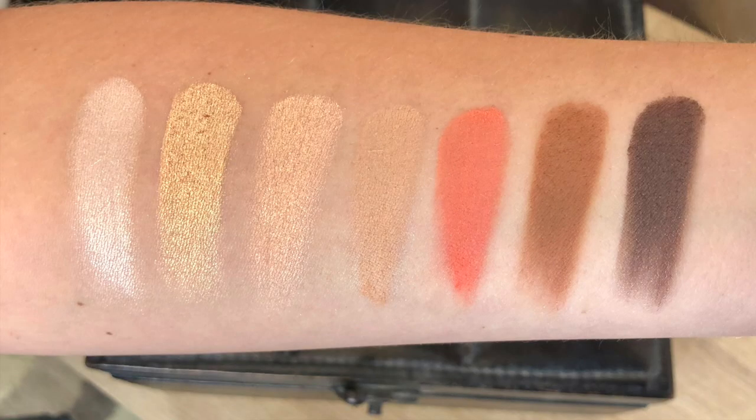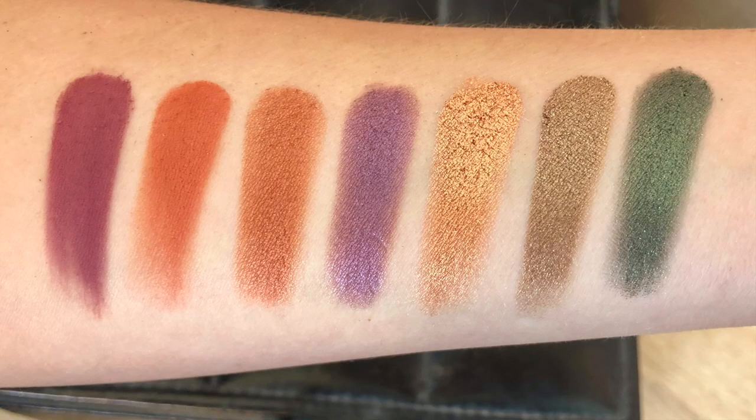For the first row we have Breakaway, Stranded, Blaze, Weekender, Still Shot, Riff, and Good As Gone. Second row: Hell Ride, Baja, Accelerate, Guilt Trip, Ignite, Smog, and Wunderlust.